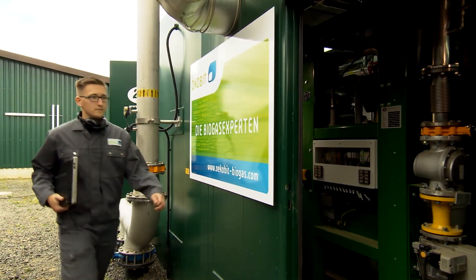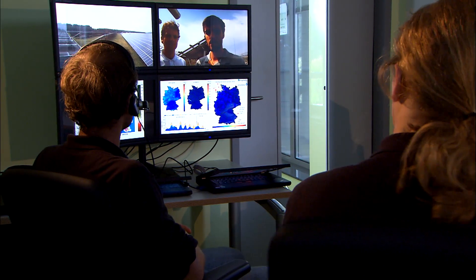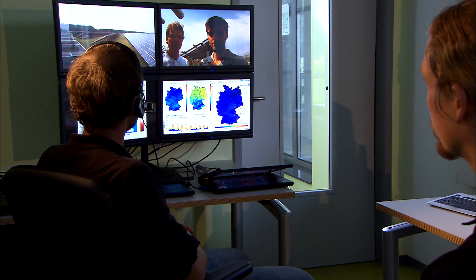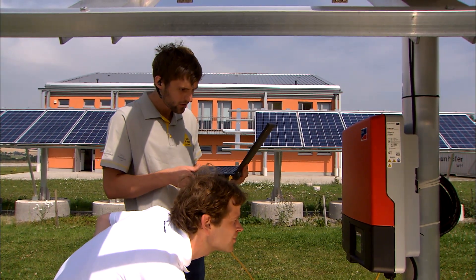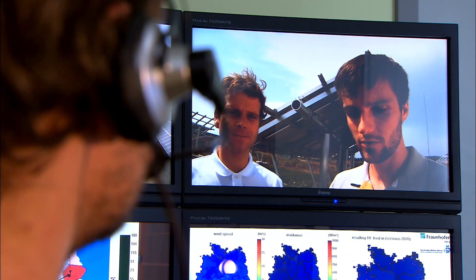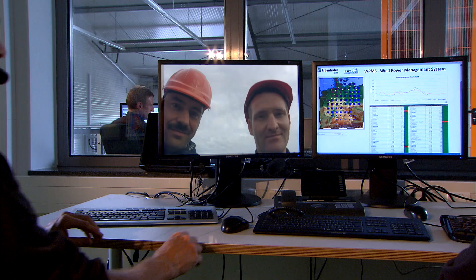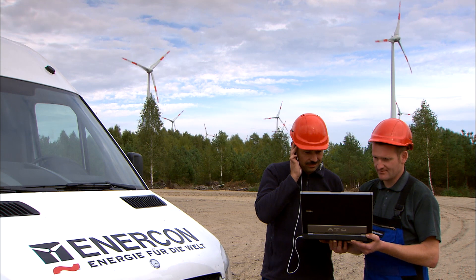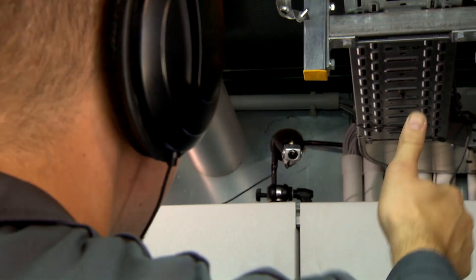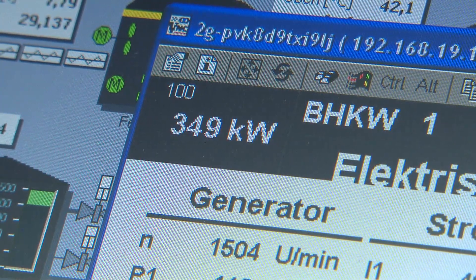All the plants provide what's known as control reserve — they release only a controlled amount of output onto the grid. If more electricity is needed, the plant's output is increased; if less is needed, the output is decreased. Teams on location are preparing the plants for the experiment. The wind farm confirms it is ready, and the experiment begins. The biogas plant has already reduced its output and could immediately provide more or less power.